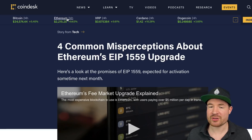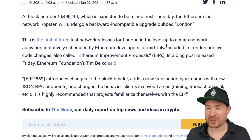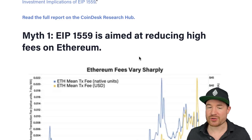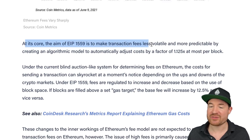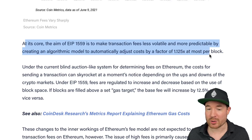Looking at this Coindesk article — 'Four Common Misperceptions About Ethereum's EIP 1559 Upgrade' — there are four myths surrounding EIP 1559. Myth number one: it is aimed at reducing high fees on Ethereum. At its core, the aim is actually to make transaction fees less volatile and more predictable by creating an algorithmic model to automatically adjust the cost by a factor of 1.125 at most per block.